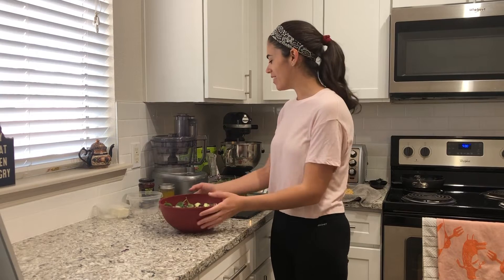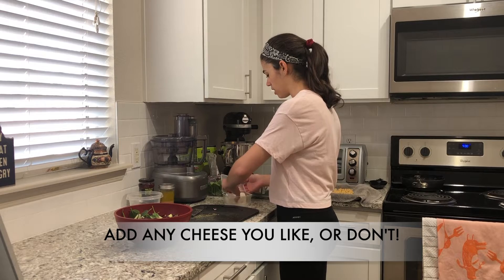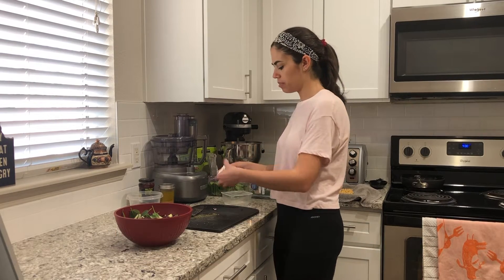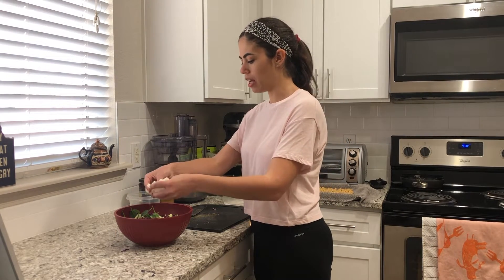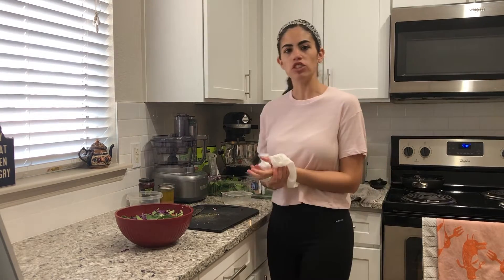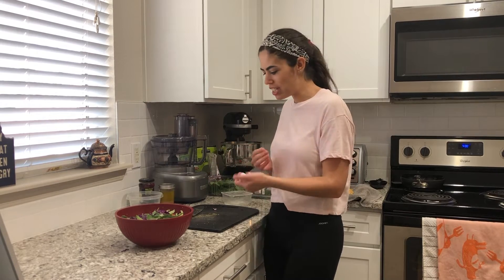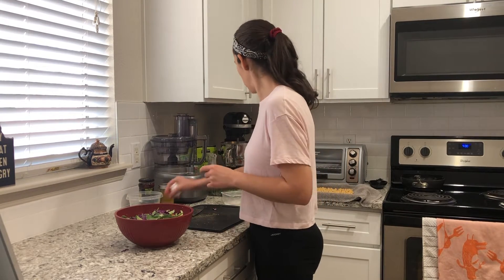We'll add the dried cranberries into the salad now. I have some feta cheese, so that's what I'm going to toss in — I'll just crumble it up right in there. Something like blue cheese is delicious in a salad, especially with some dried fruits and pecans. If you're going to make a taco salad, you can throw some shredded cheddar cheese in — whatever works.